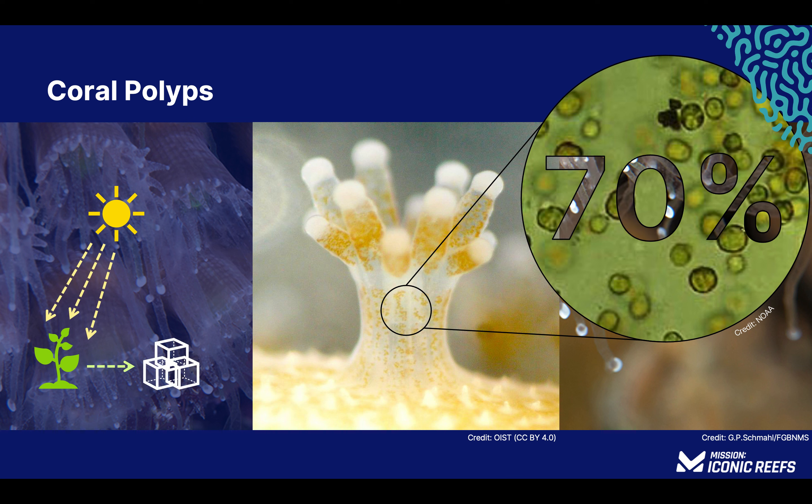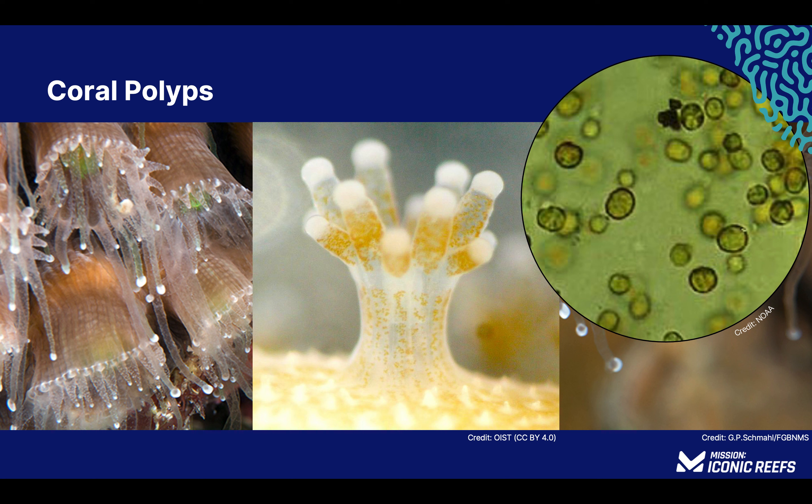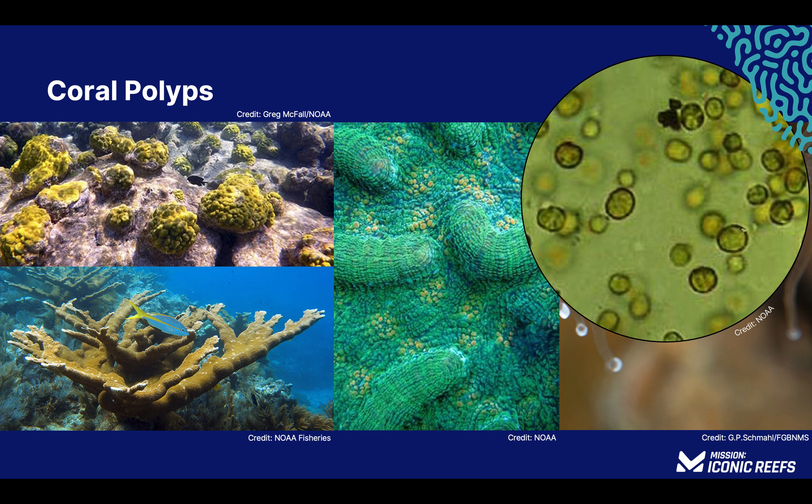Zooxanthellae produce more than 70% of a coral's energy needs and play a crucial role in keeping it alive. Not only does zooxanthellae provide food, the pigment of the algae provides the coral its color. When you see a yellow, green, or brown coral, what you're seeing is the color of zooxanthellae living in the tissue of the coral. Coral polyps themselves are translucent and don't have any pigment of their own.